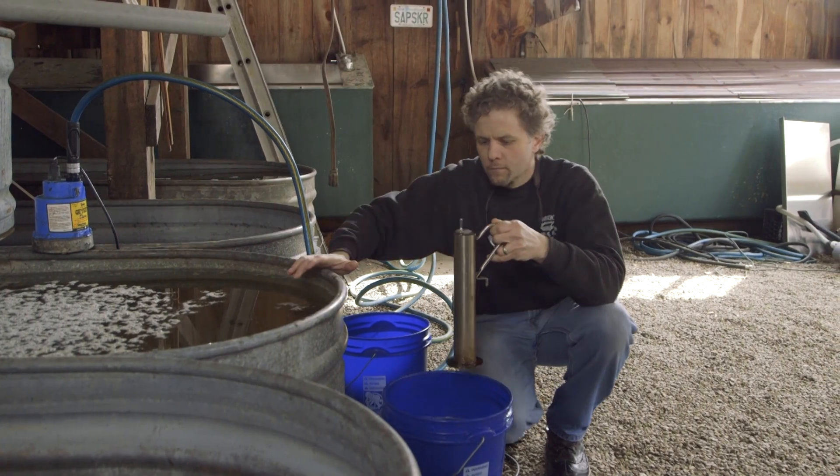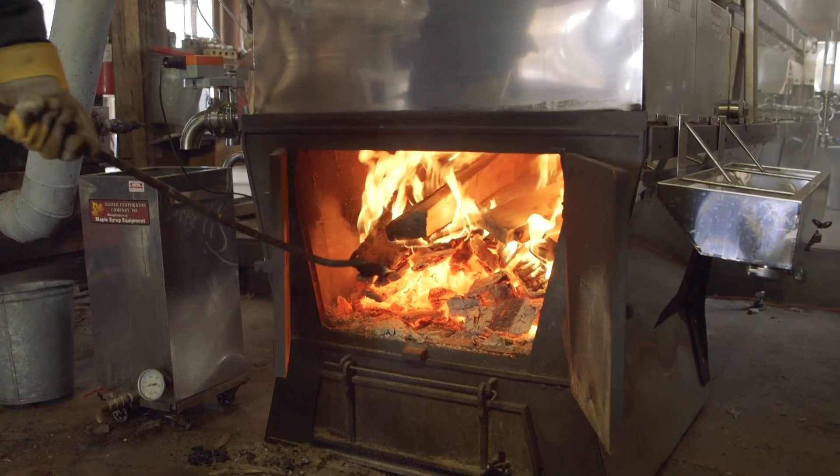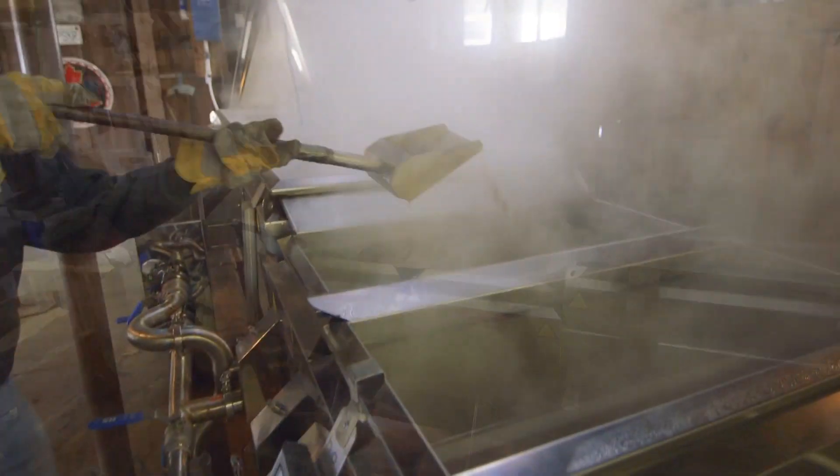The weather plays a big role in this seasonal ritual. You need the right combo of warm days and cool nights to ensure sap is flowing. On average, it takes about 40 gallons of the clear liquid to make one gallon of pure maple syrup.